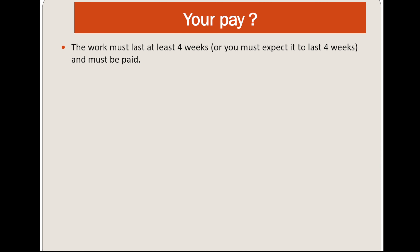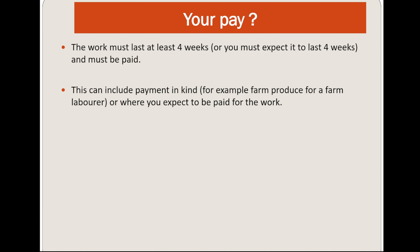Regarding what counts as paid work: the work must last at least four weeks, and you must expect it to last for eight weeks. You must be paid — for example, if you are planning work, that work should last for four weeks and it must be anticipated that you will receive payment. This can include payment in kind, for example farm produce for farm labour, or where you expect to be paid for the work.